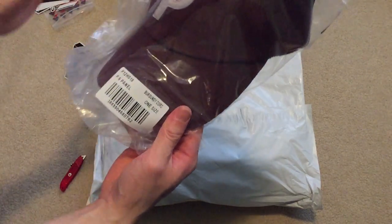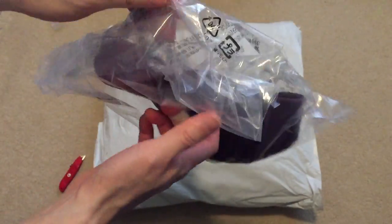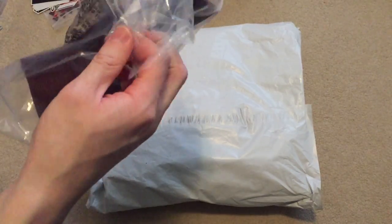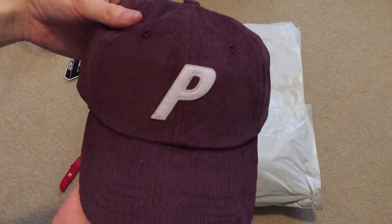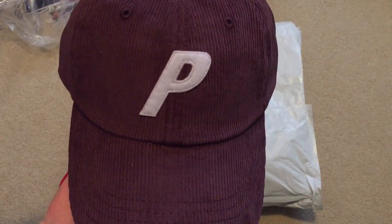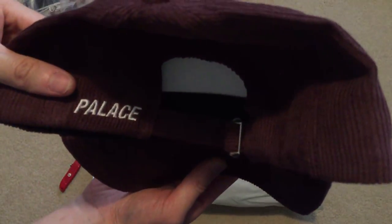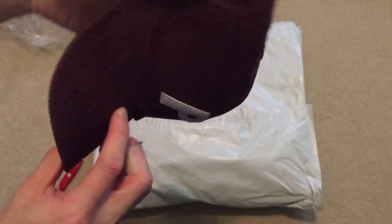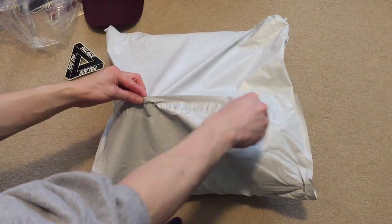This is the six panel burgundy corduroy. Burgundy corduroy with the Palace logo on the back — all corduroy. Palace tag. Clean. I'm ready for this one.